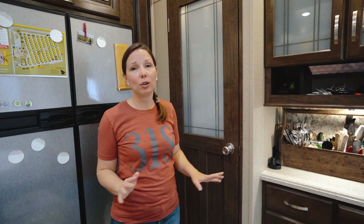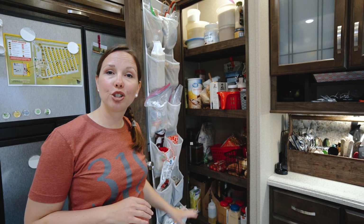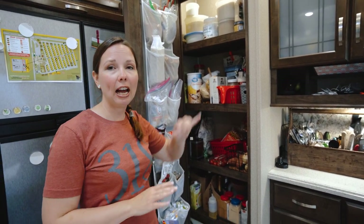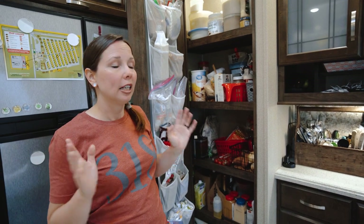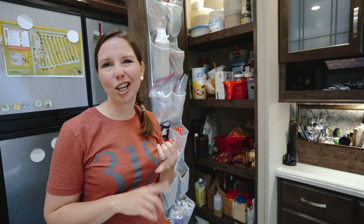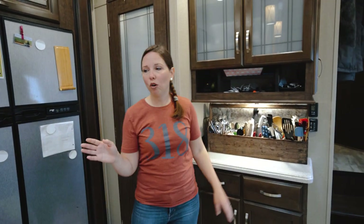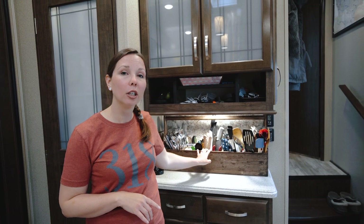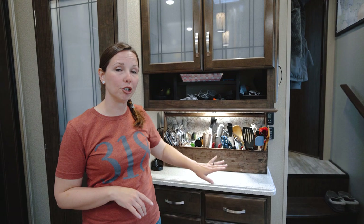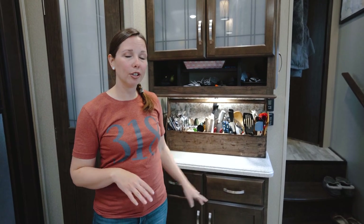We also have a pantry — a squeaky pantry, but a pantry nonetheless. There are four shelves in here, which is plenty. We have space for all the extras and food for one to two weeks. I have cutting boards and bulk spices in there as well. Over here we only have three drawers, which I use for dish towels and random things, so we keep our silverware on the counter. The shelves near the kitchen area actually hold batteries and random things — just bonus space.